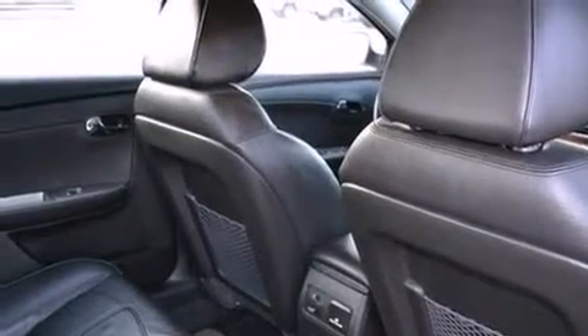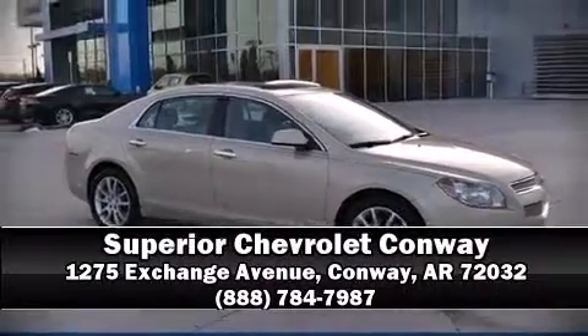A Carfax history report indicates just one previous owner. Our team is professional and we offer a no-pressure environment. Call now to schedule a test drive.